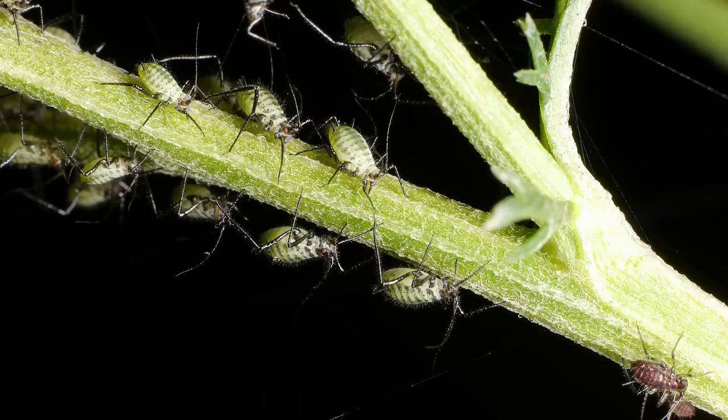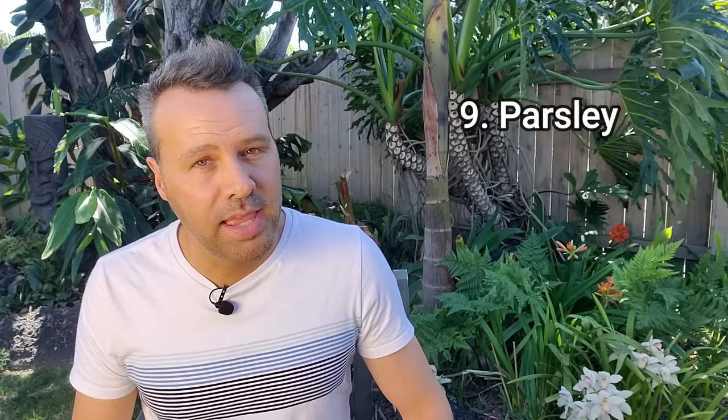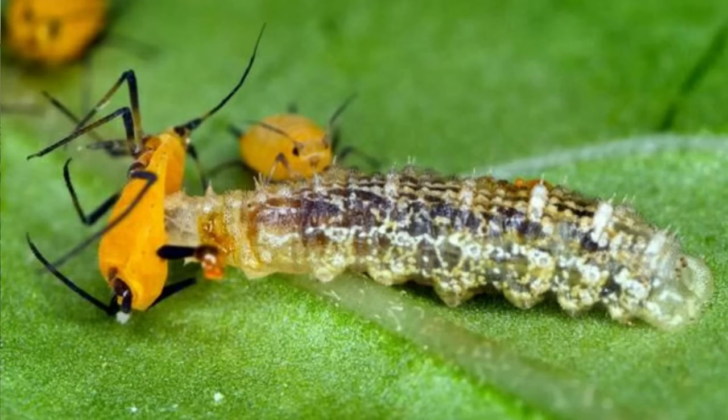So we all know what aphids look like, but how about thrips? You're most likely not going to see the actual thrip — they're very tiny — but you're going to be able to notice the damage. If your leaves look like this, that is thrip damage. Parsley is a plant that attracts hoverflies. Adult hoverflies are great pollinators, while hoverfly larvae feed on aphids and thrips. So go ahead and plant parsley everywhere.